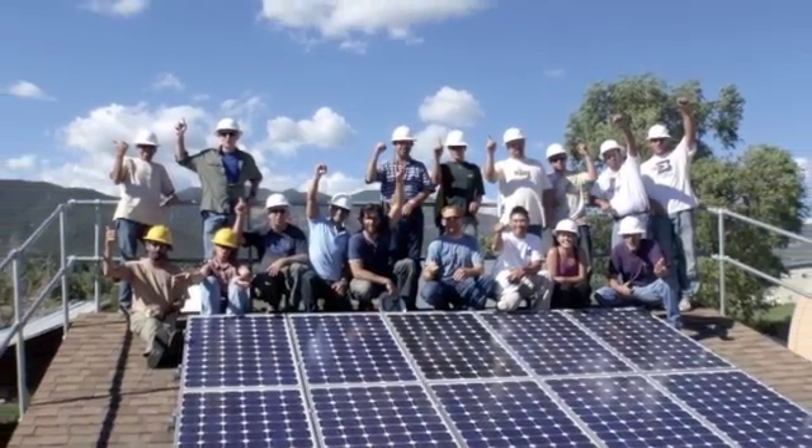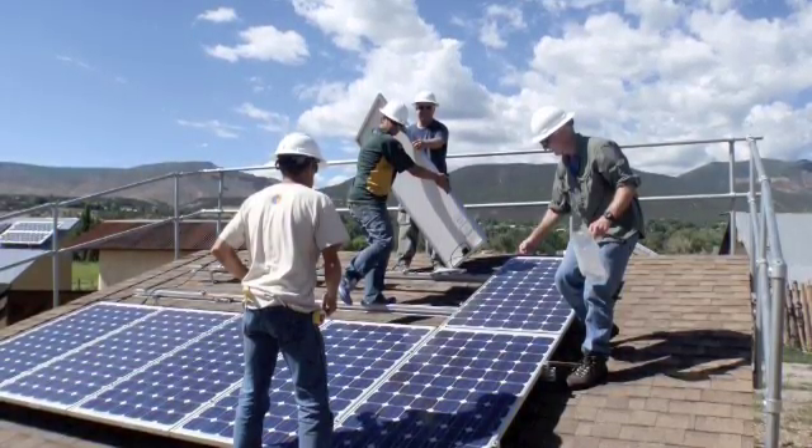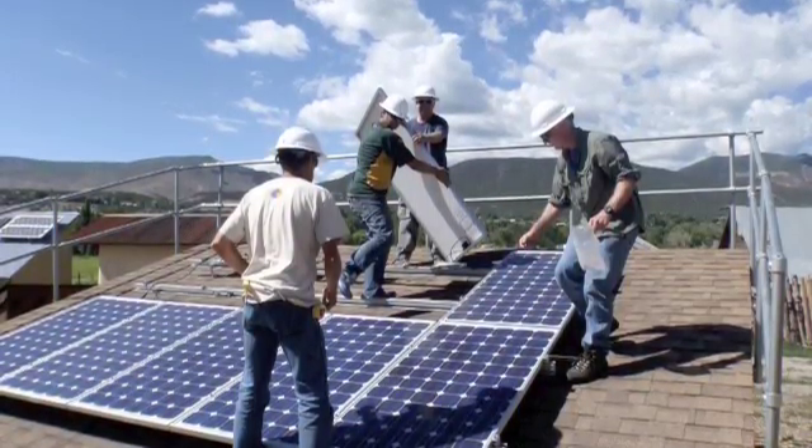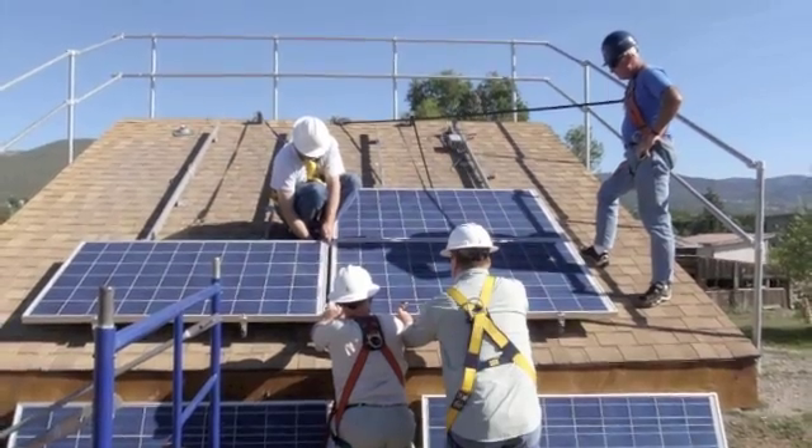I want to take a minute and explain what we do here. Basically, what we try to offer is a hands-on experience that balances what people have learned in either the classroom or in our online training programs, where they can take that base knowledge and those fundamentals, come out here to our lab facility, and really start to connect the design side and the theory side with the hardware, the hands-on, and the real world end of dealing with PV power systems.